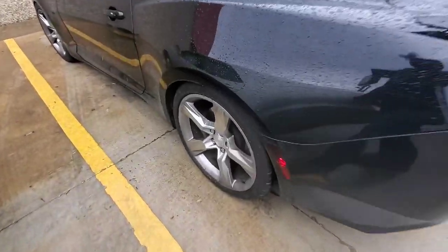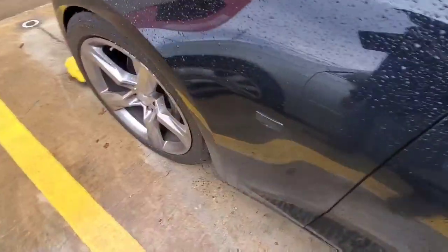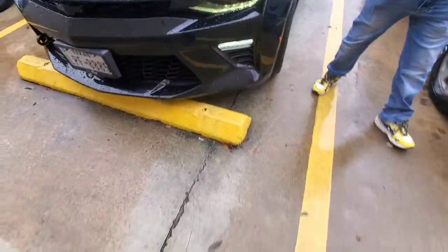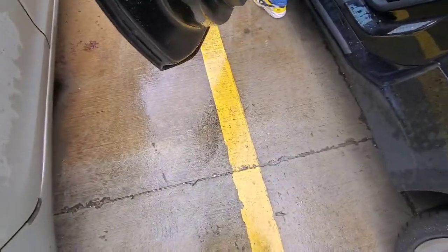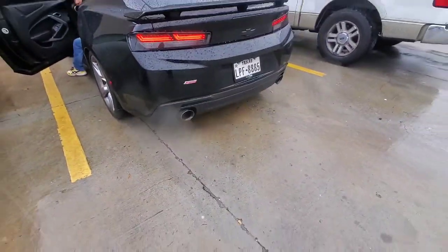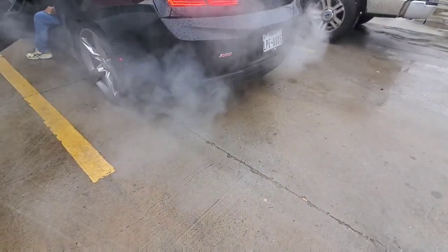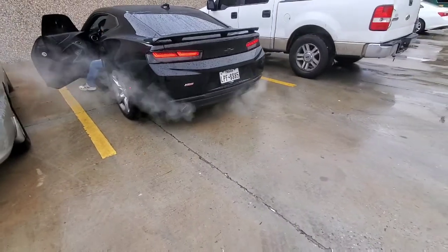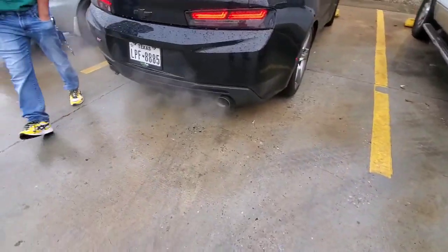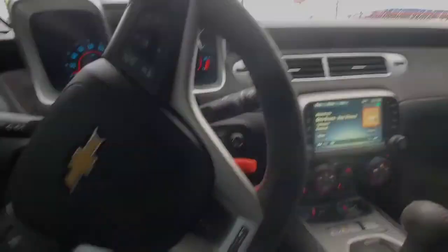It's lowered, sounds nasty. That interior too - that's sick. That motherfucker sounds nasty, man. Do you smell that car? Yeah, I smell it. That shit's crazy, man. It's tuned.